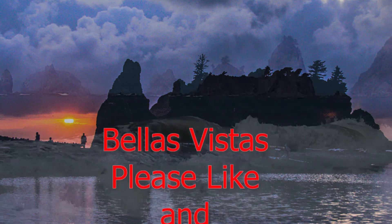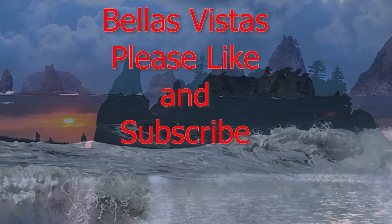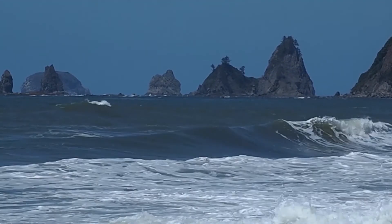Thanks for visiting Bella's Vistas. Please like and subscribe, and click the notification bell as well.